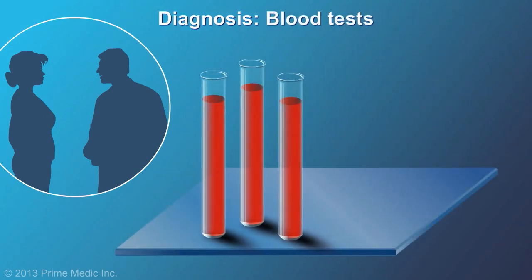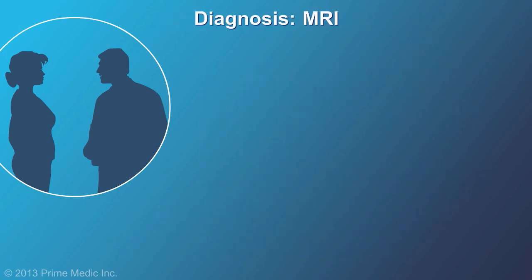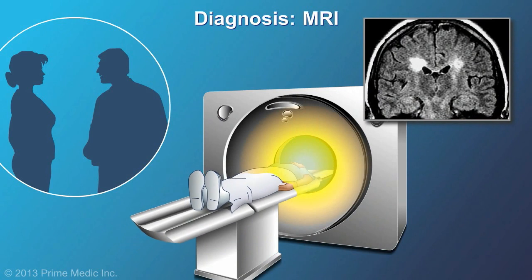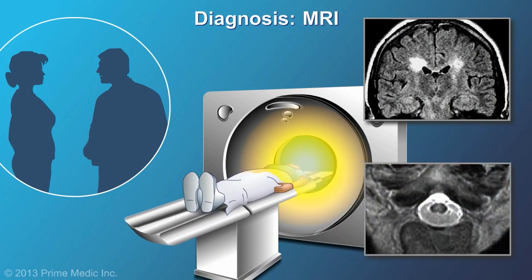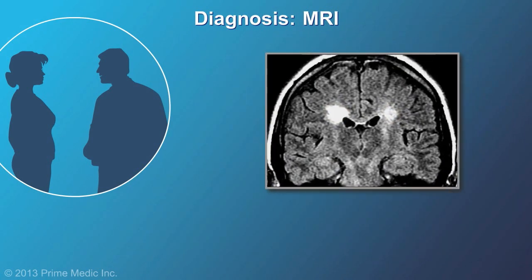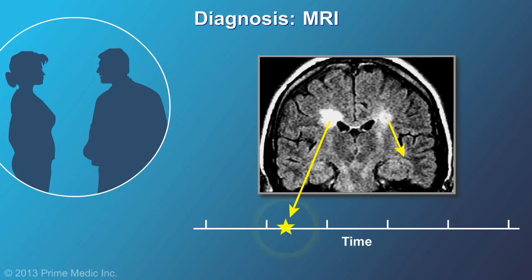Your neurologist may also request blood tests to rule out other conditions. Next is an MRI, which is a technique that works especially well at imaging the brain and spinal cord. On an MRI image, MS plaques show up as white patches. A neurologist will consider a diagnosis of MS if MRI scans show at least two distinct areas of plaques in characteristic locations in the brain or spinal cord, and if there is evidence that the damage happened at different time points.